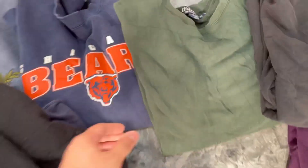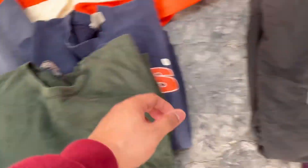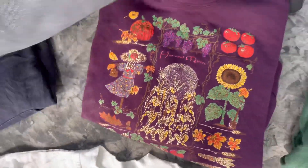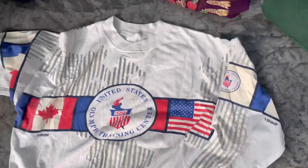And we got Polo, Polo, Polo Ralph Lauren, Nike's Champion, Jets, and a grandma sweater — it's really nice. And I got this all-over print United States sweater.